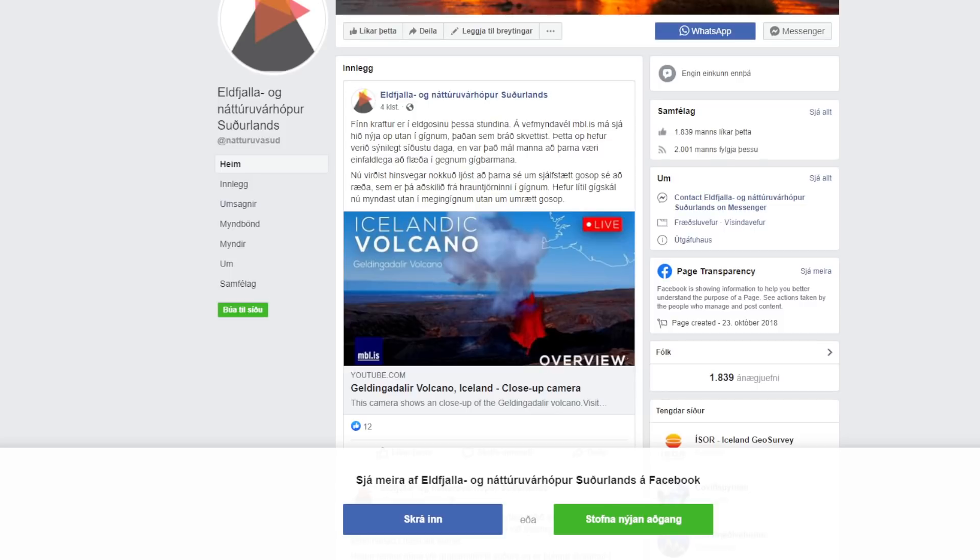They posted just a couple hours ago — and I'll translate this as I go — but they're saying that there's a lot of power coming from the eruption right now. On the MBF webcam, which we'll jump to in a second, you can see that there's that opening I talked about in a previous video — is this a new opening, or is it just a break in the main eruption wall that it's seeping out? They're saying it's become visible in recent days, even more so.